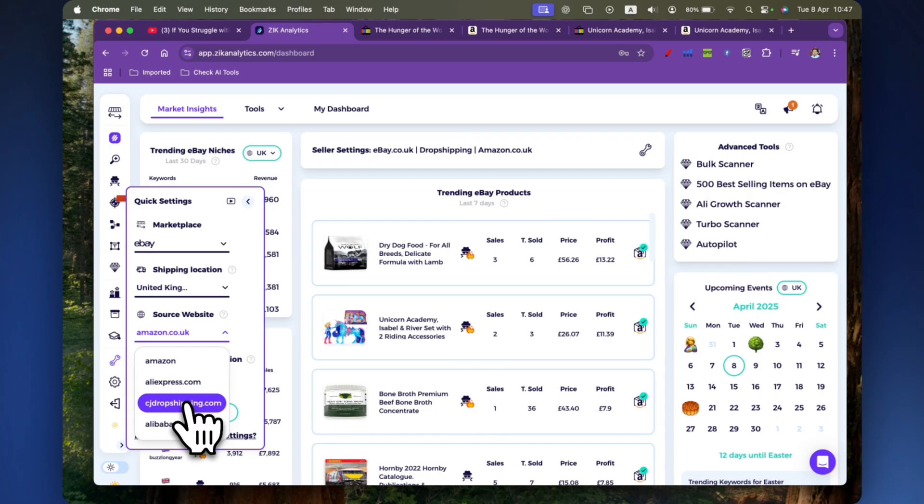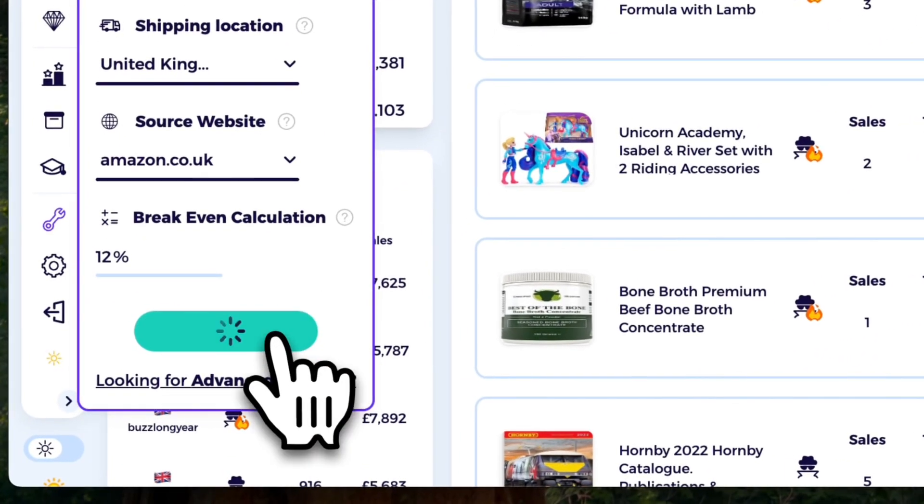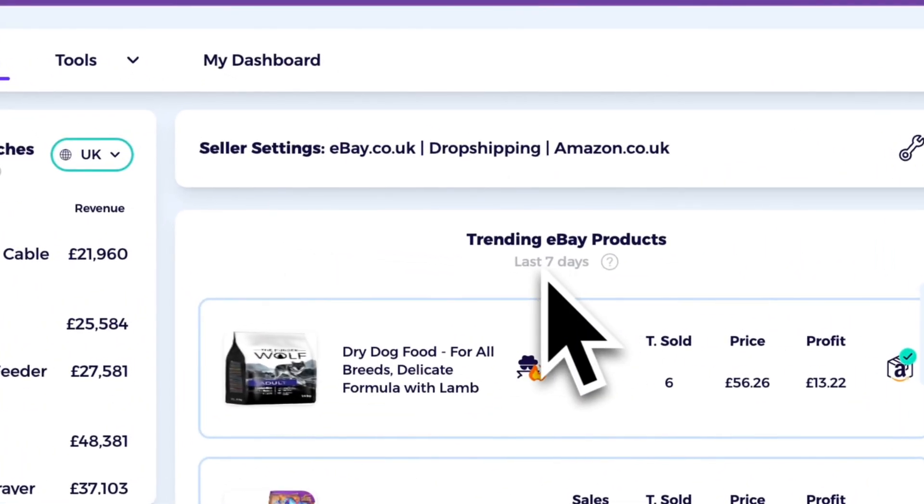The source website is which supplier you're going to use. Depending on your business model, there is Amazon, AliExpress, CJ Dropshipping, and Alibaba. Amazon, AliExpress, and CJ Dropshipping are used in a dropshipping business model where you're not buying inventory upfront. Alibaba is for buying products in bulk for a wholesale business model. Depending on your budget, you can pick which one is best for you. I'm going to go through them step by step, starting with Amazon.co.uk.